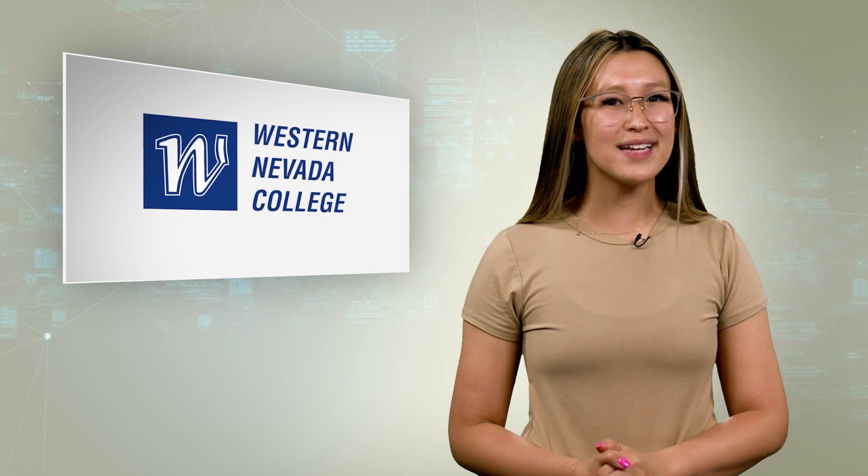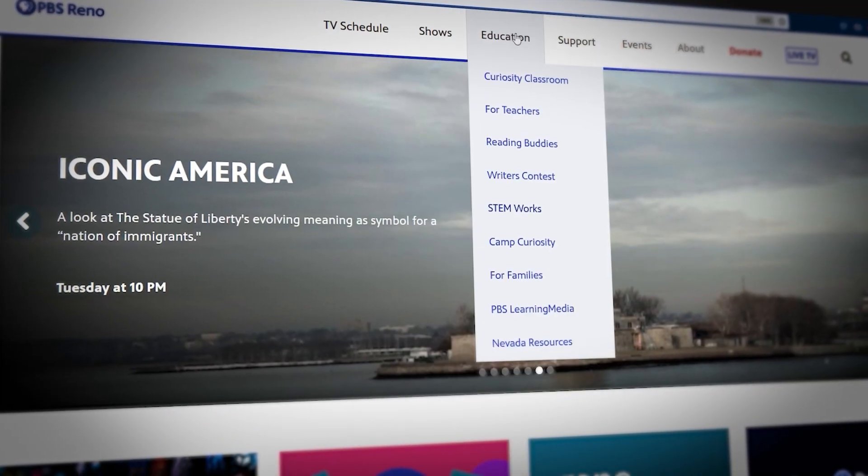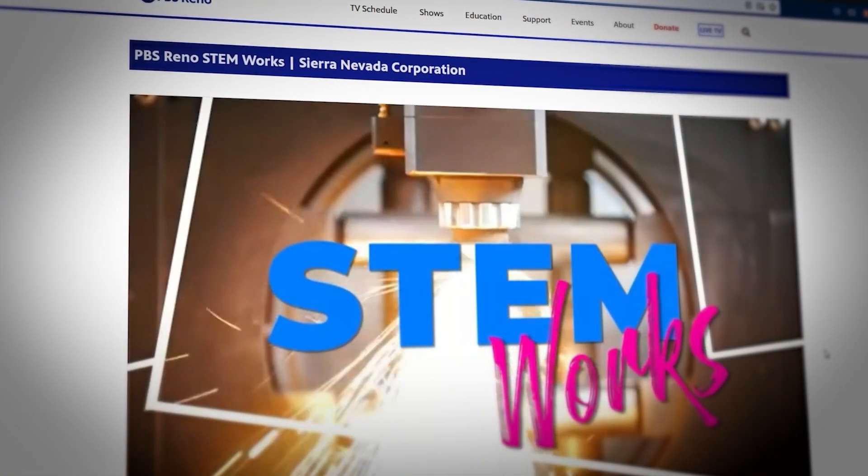That's about all the time we have, but I want to thank you all for joining us for this episode of PBS Reno STEM Works. You can find out more information about Western Nevada College at wnc.edu. For more information on these careers and others, visit pbsreno.org/stemworks. And as always, don't forget to get out there and discover what it is that gets you going and puts you on the right path to your STEM future.